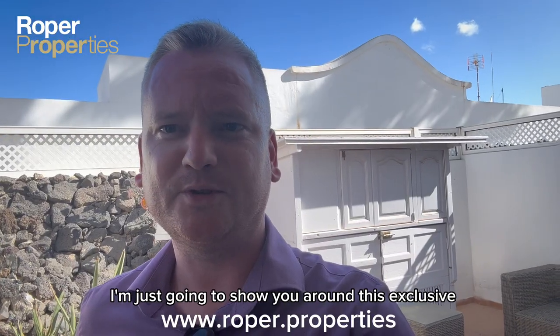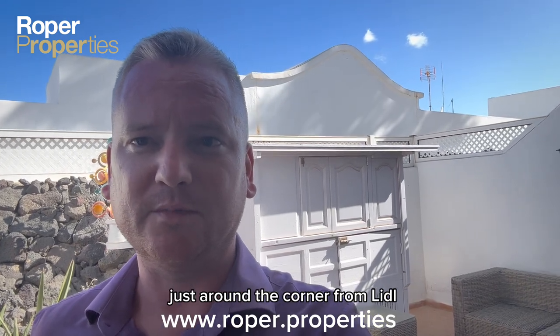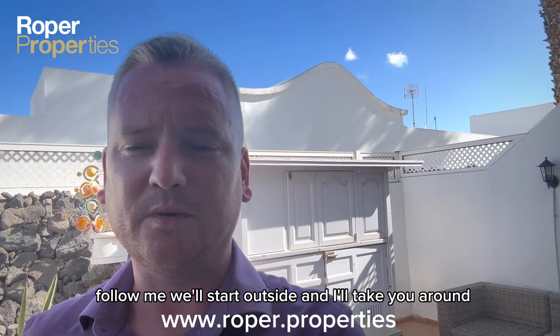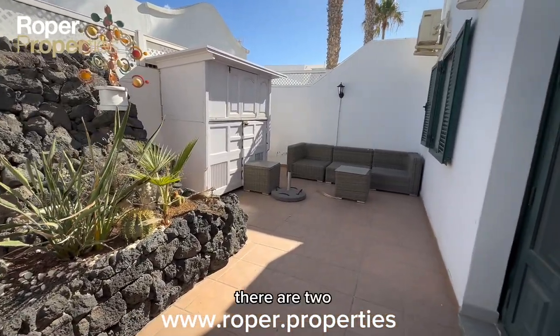Hi, Chris here from Roper Properties. I'm going to show you around this exclusive two-bedroom, one-bathroom ground-floor apartment in Puerto Carmen, just around the corner from Lidl, close to the Fariones area, with the beach, restaurants, shops, and all amenities. Follow me — we'll start outside and take you around.